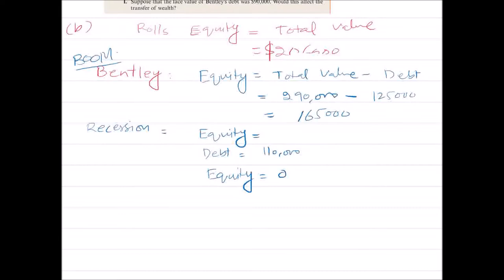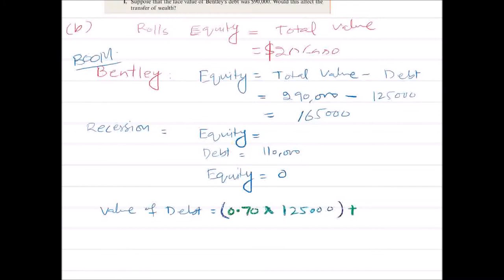Now let's calculate the value of debt. Boom has a probability of 0.7, and in boom the value of debt is $125,000. Recession has a probability of 0.3, and in recession the value of debt is $110,000. So from here, we can calculate the value of debt, which will be $120,500.